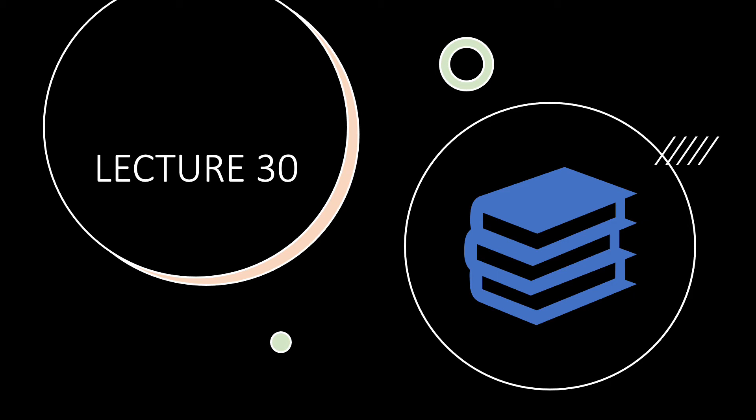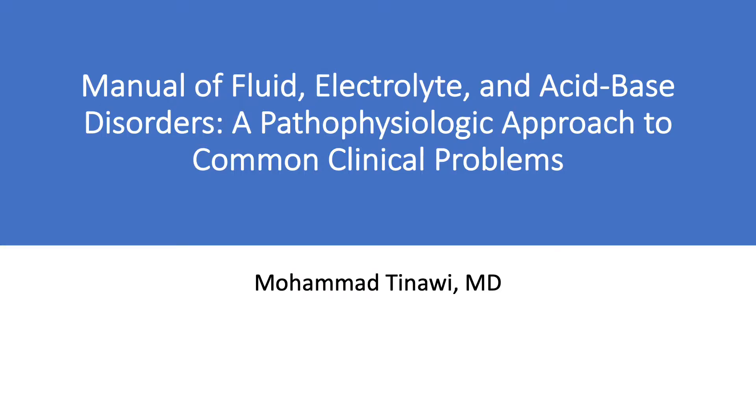Welcome everyone. This is lecture 30 of this series on fluids and electrolytes. These lectures are based on my book, Manual of Fluid, Electrolyte and Acid-Based Disorders: A Pathophysiologic Approach to Common and Clinical Problems. I'm Dr. Mohamed Tinawi, a nephrologist in Northwest Indiana.